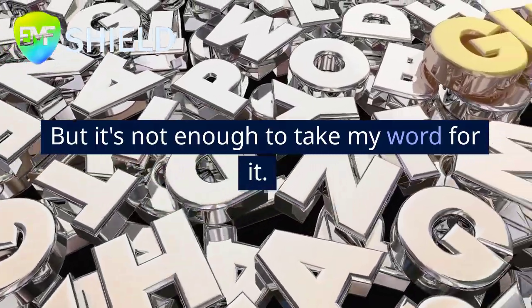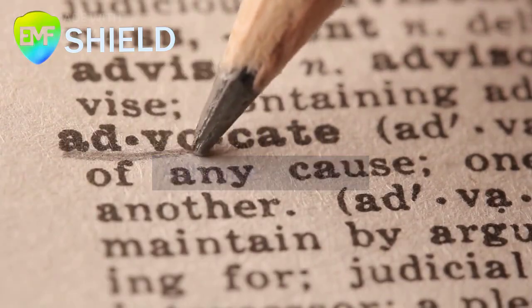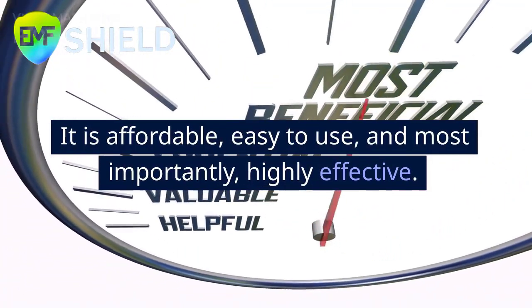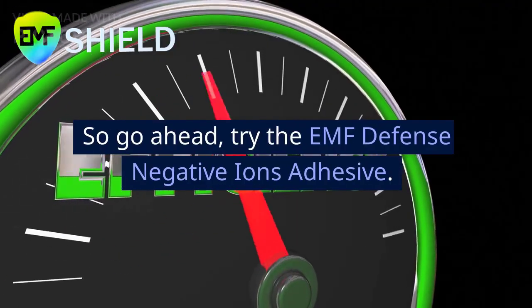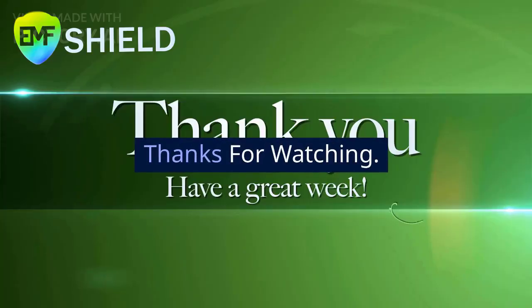But it's not enough to take my word for it — try the EMF Defense Negative Ions Adhesive yourself. It is affordable, easy to use, and most importantly, highly effective. So go ahead, try the EMF Defense Negative Ions Adhesive. Your health will appreciate it. Thanks for watching.